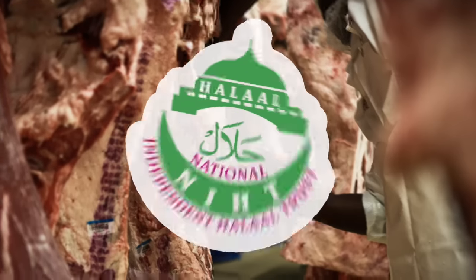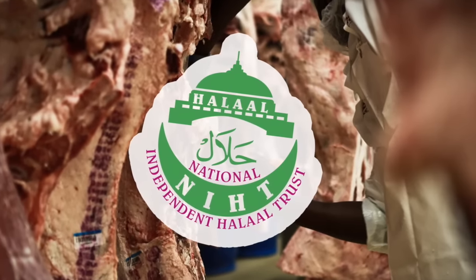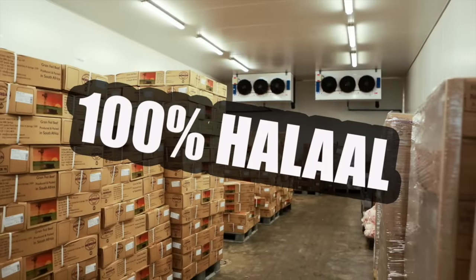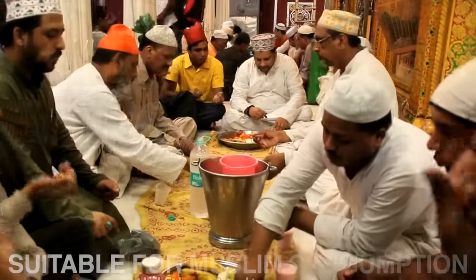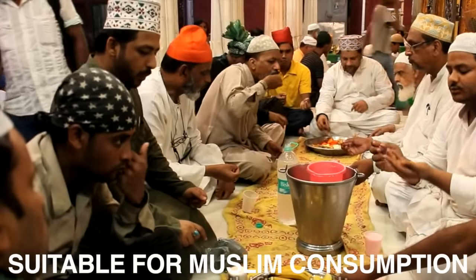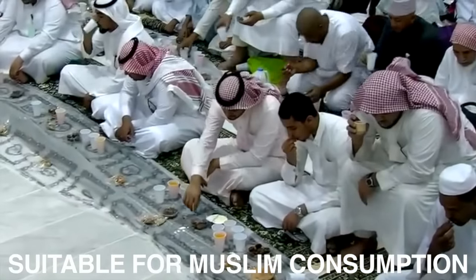Each part of our process is certified by the National Independent Halal Trust, ensuring that all of our products are 100% halal. This allows us access to the Muslim population of almost 1.6 billion around the world.